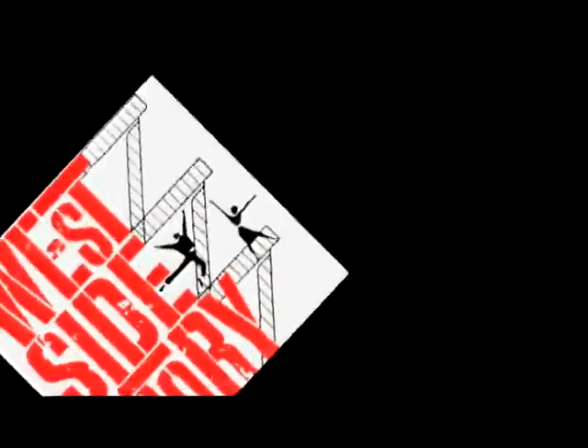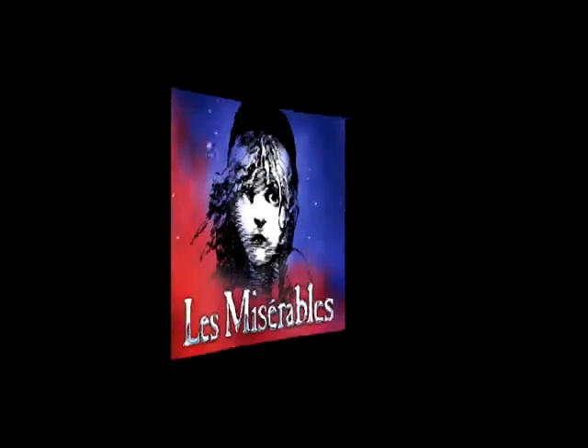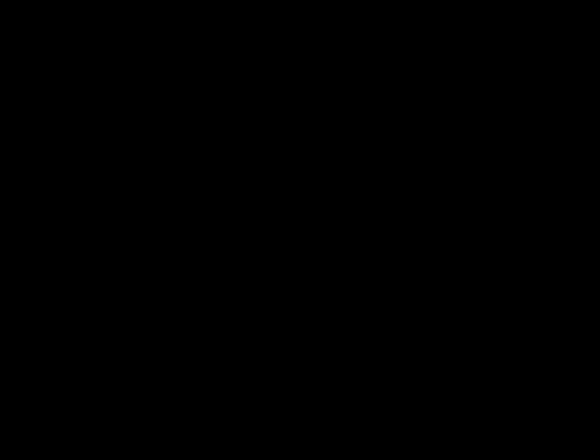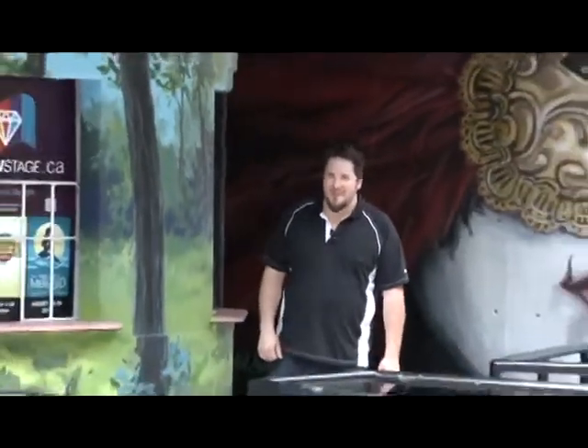Next season is going to be great — I'm very excited. We're doing West Side Story, Les Misérables, and Sister Act. With 60 years behind it and a standard of excellence taking it into the future, Rainbow Stage will remain a summer hotspot for anybody who sits under the dome. From here at Rainbow Stage, I'm Matt Carrier.